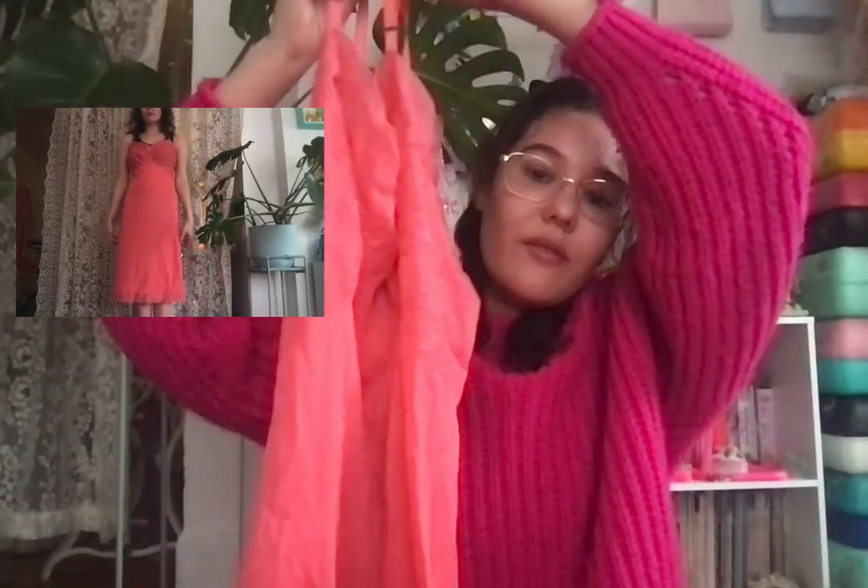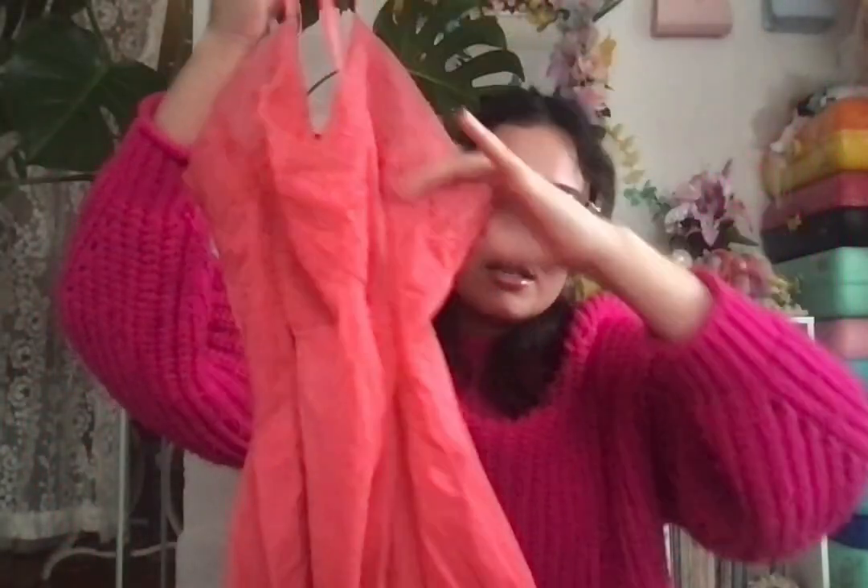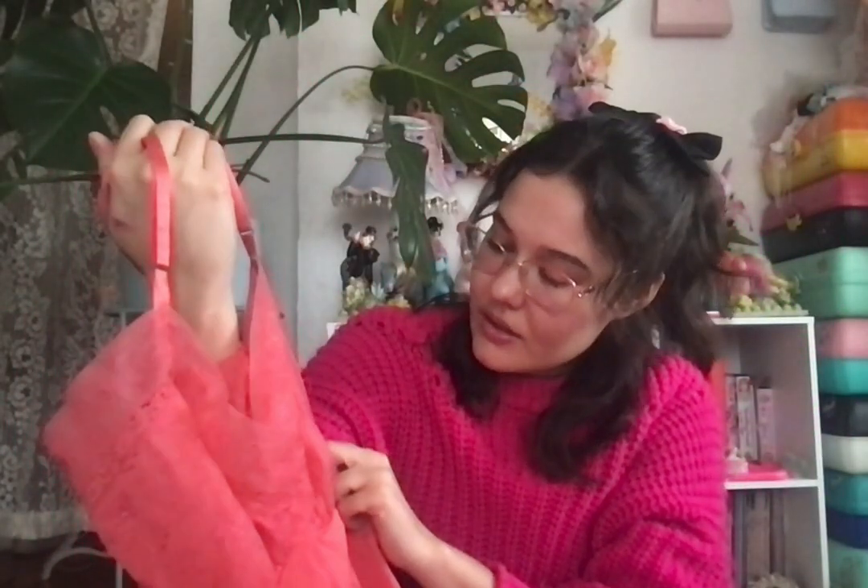This was actually the one I bought the whole haul for — it's just this really pretty watermelon-colored slip dress. It has embroidered details on the chest and on the bottom.